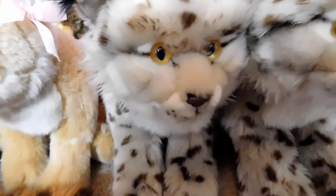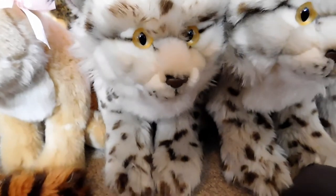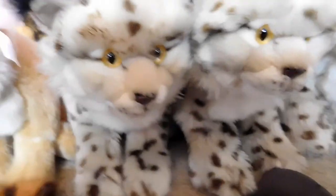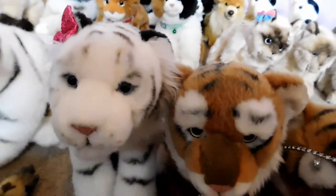This is Nyx, the Webkinz Signature Iberian Lynx, but due to her large size we decided to make her a Webkinz Signature Canadian Lynx. She's huge, guys. And White Cloud is actually a Webkinz Signature White Liger.